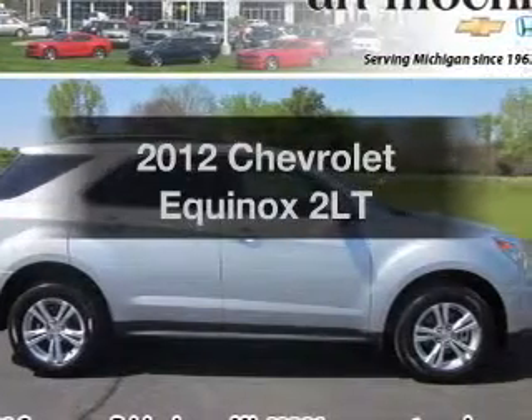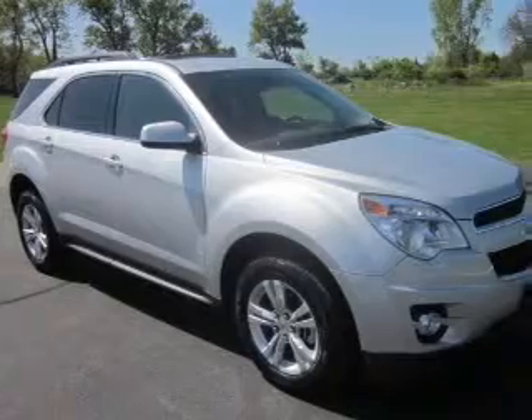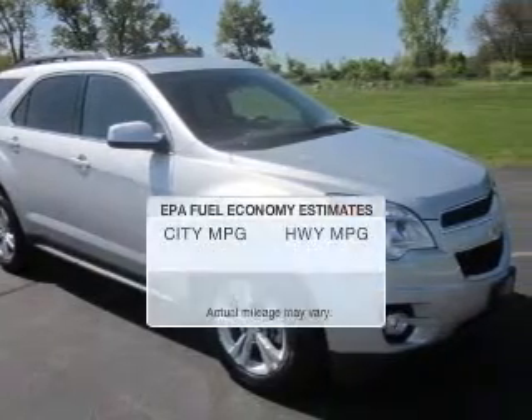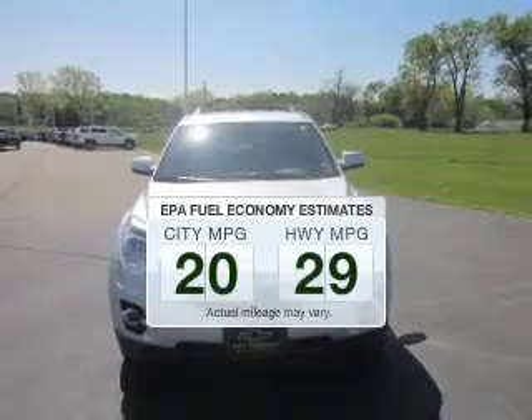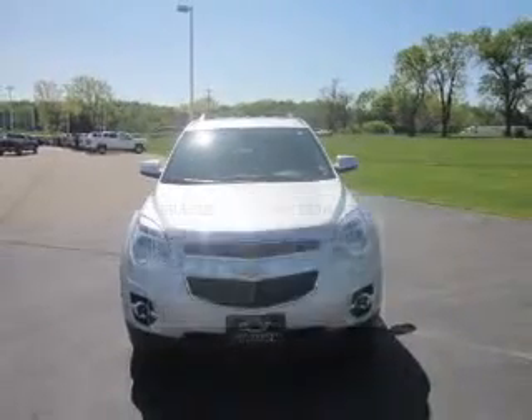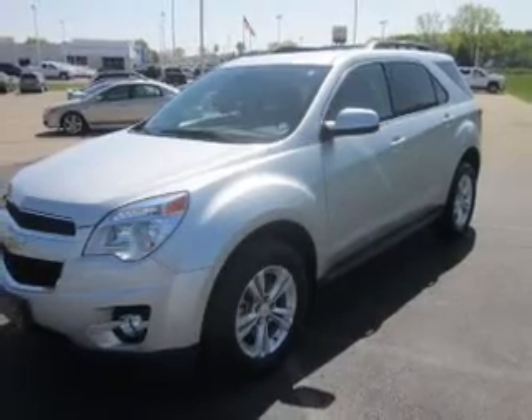Imagine yourself in this 2012 Chevrolet Equinox. Everything you need under one roof with this great vehicle. Save your money — make fewer trips to the gas station to fill your gas tank when driving this fuel-efficient vehicle. The powertrain includes all-wheel drive with an efficient four-cylinder engine.